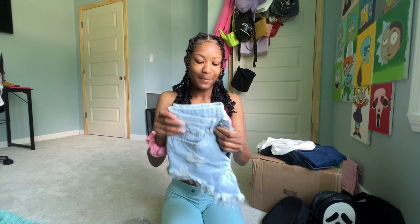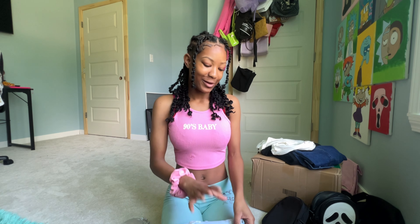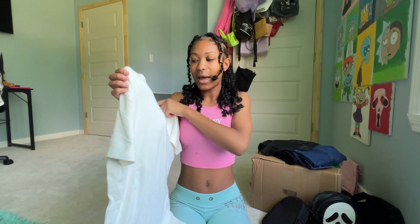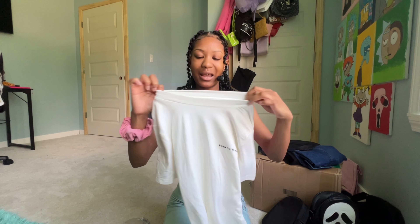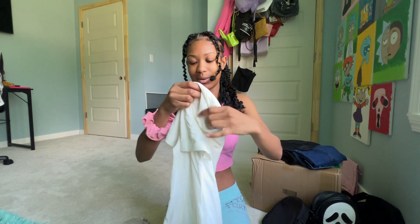I know my upload schedule has been kind of trash — I can admit that. But the only reason I've really been waiting is because I wanted to give y'all a Shein haul. I'm gonna show y'all what I got. I haven't opened this one yet, I'm so excited.